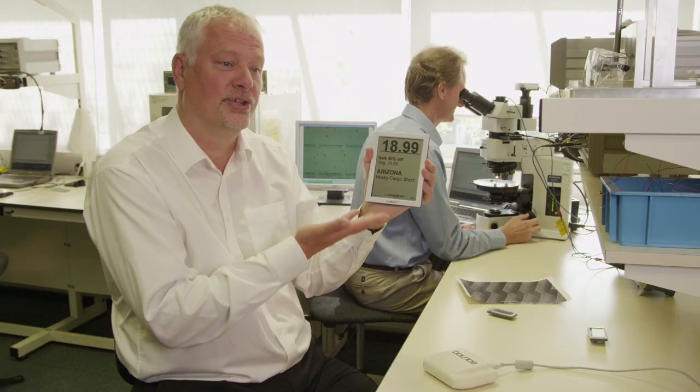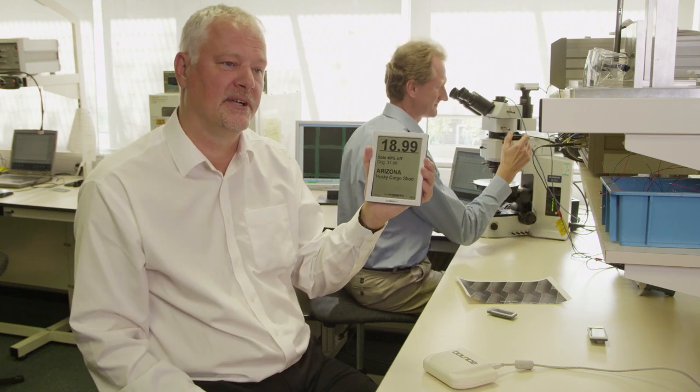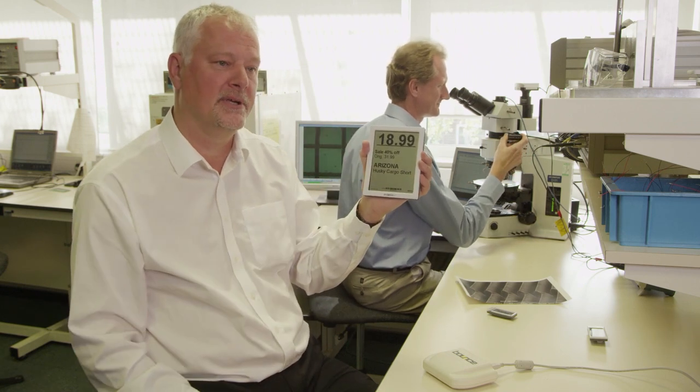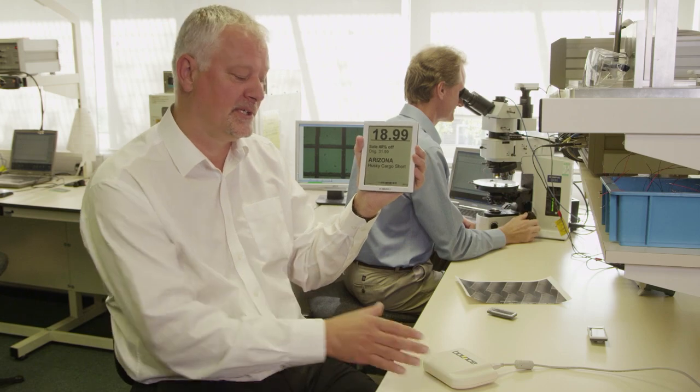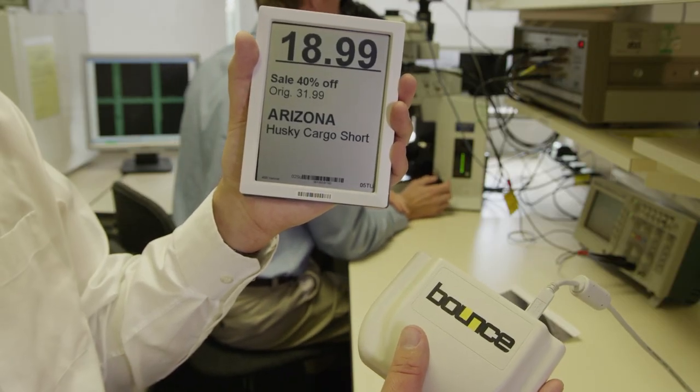Zebedee today is not just about the display technology — we now provide a complete system for the retailer to use. Each display unit can be wirelessly updated using a two-way RF transceiver device called Bounce. The reason we chose the retail marketplace as the point of entry was that it was the one area where there was a first-generation market to which we clearly showed an improvement, not only in the quality of the display but also the quality of the overall solution including the RF.